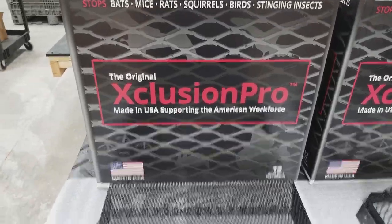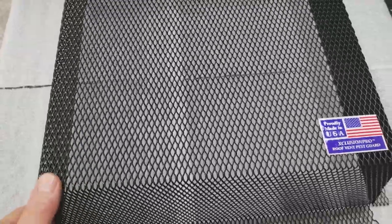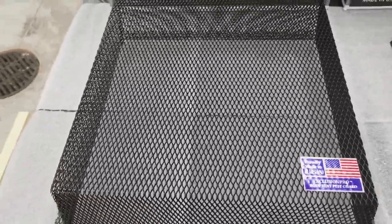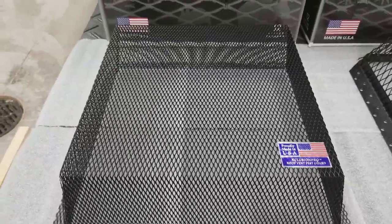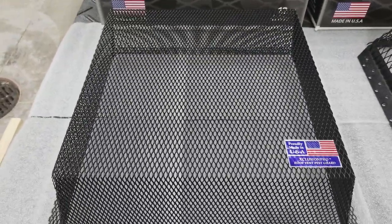We primarily made this product because we had problems with bats getting in roof vents on a regular basis, and stinging insects, obviously flying squirrels and whatnot. Occasionally you have a raccoon get in one of the smaller vents, and a lot of times they also get into the power vents. But we wanted a product that would still allow for adequate airflow.